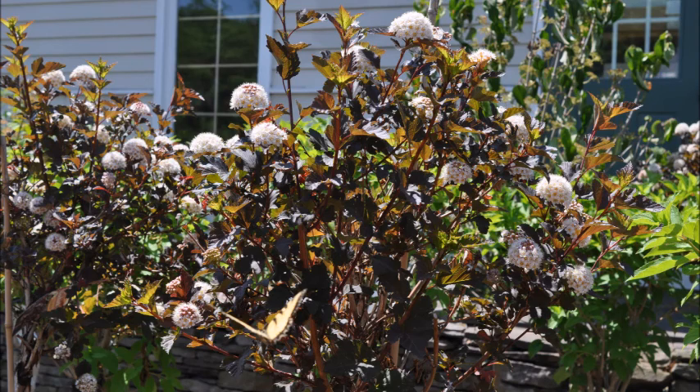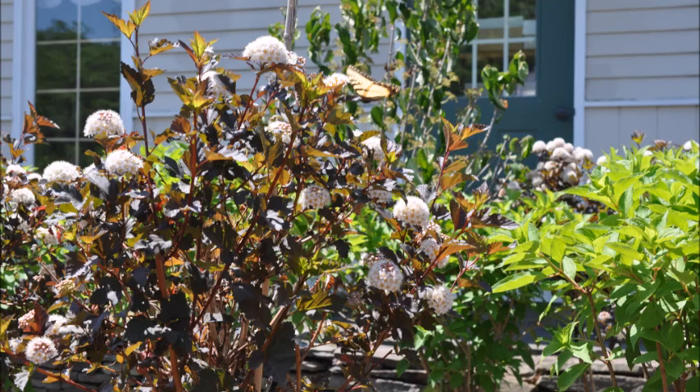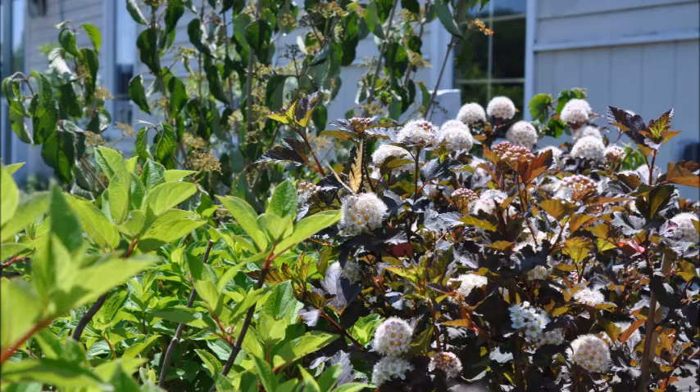We also have the Golden Ninebark, and many other different types of trees and shrubs for you to come and see when you visit us in Fountainville, PA at Highland Hill Farm.